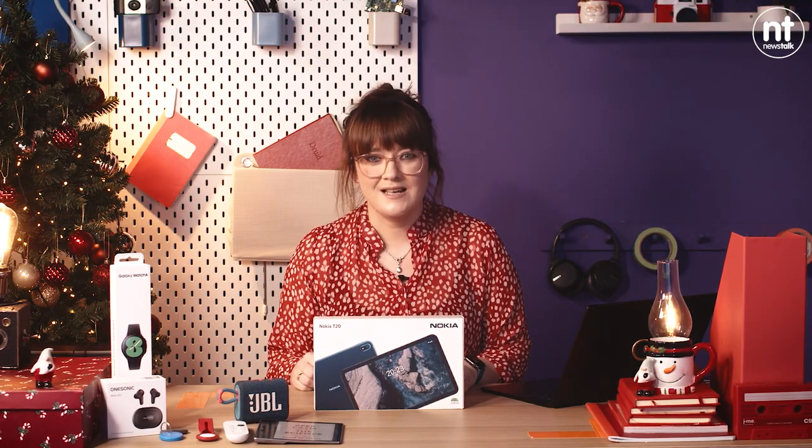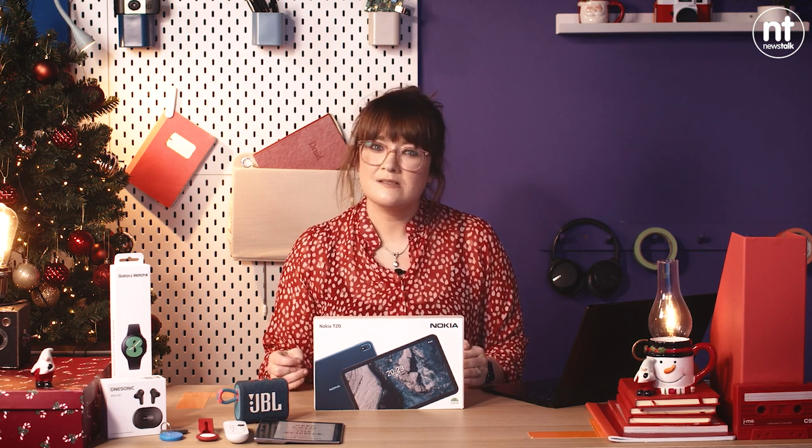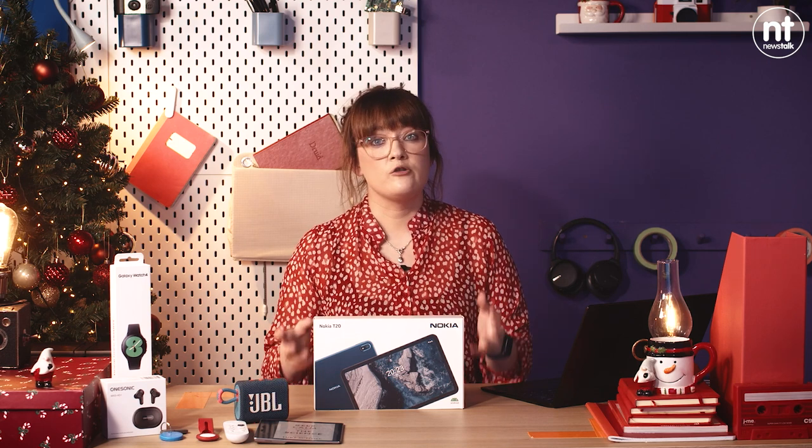It's 250 euro and I do think it is one of the best tablets you can buy. The other one to check out is the Lenovo M10 tablet — again a 10.1-inch screen, very nice, a little bit slower jumping from app to app, but it's around 150 euro. So if you're looking to keep prices down but still get a tablet for a young person to watch Netflix, YouTube, whatever they want, that could be the way to go.